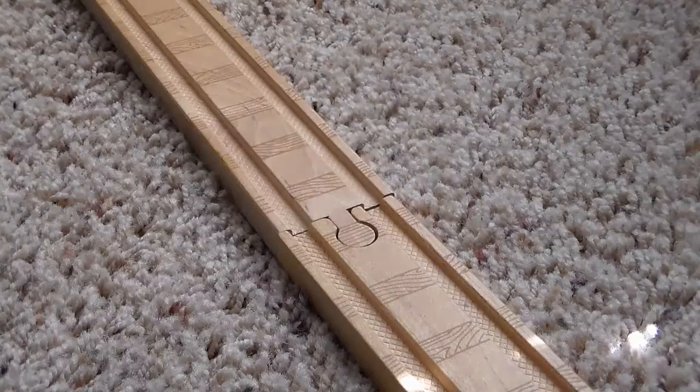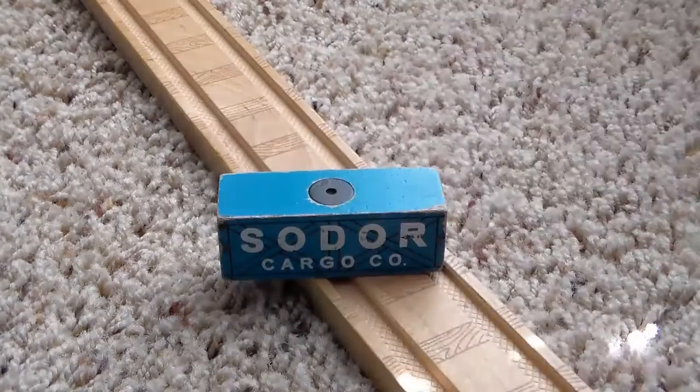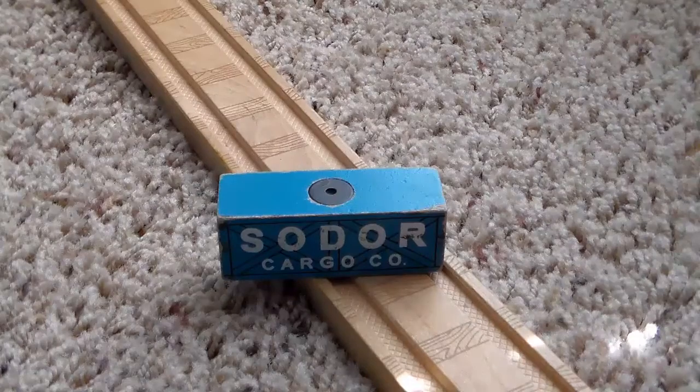Hello everyone, LEGO Lover117 here, and right now we're in for another Thomas Wooden Railway review, and this review is on the Sodor Cargo Company Cargo Piece.